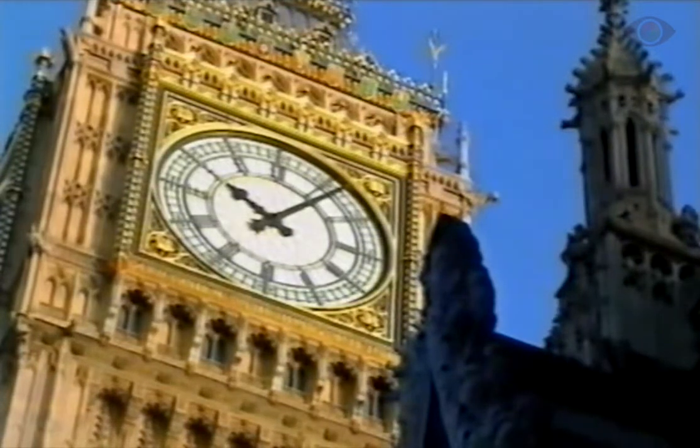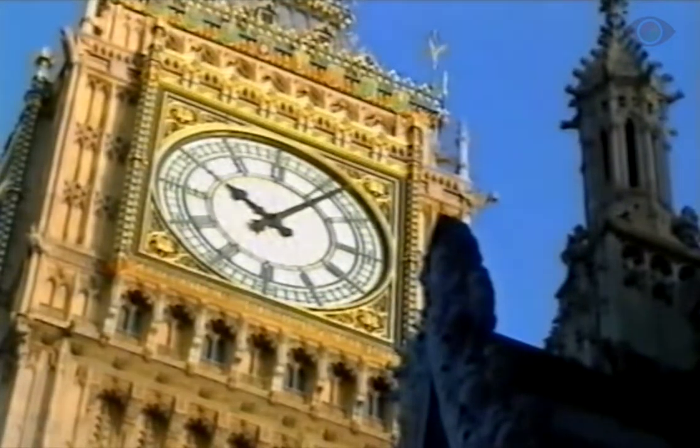We always try and maintain the dignity of the clock. We don't really believe in lasers or flags or that sort of thing.